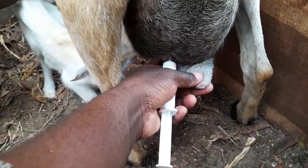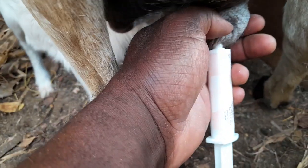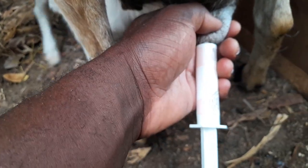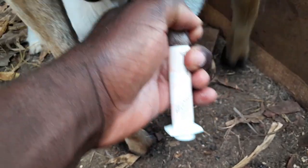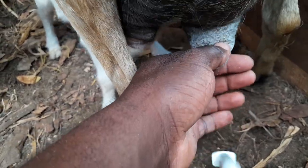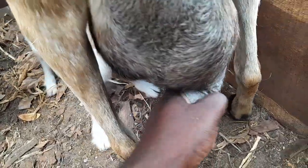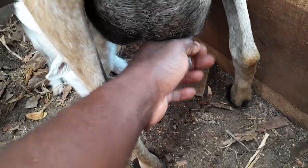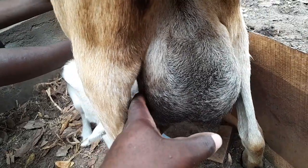As you can see, it has a tip, so I'm just going to inject right here. The tip is inside, so I'm just going to press and all of that will go inside. I've already pressed, so all of it is inside.